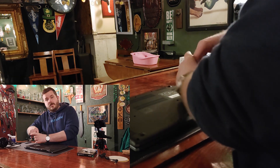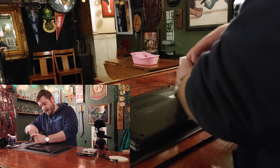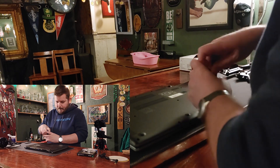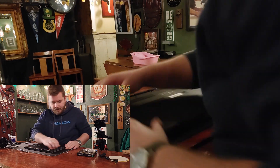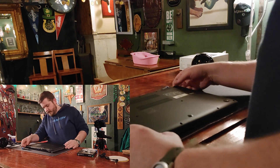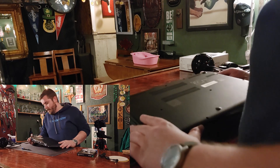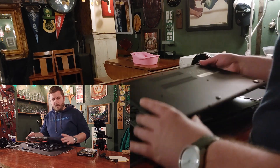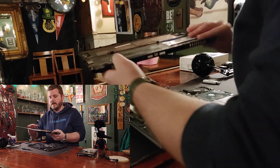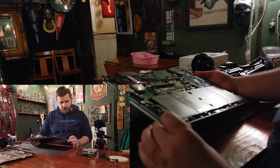I don't know why there are so many screws on this thing — usually I'd be done by now. That's all of them that I can see at least. Let's see if this bottom comes off. No hidden screws — perfect. There is the inside of a laptop from 2014.